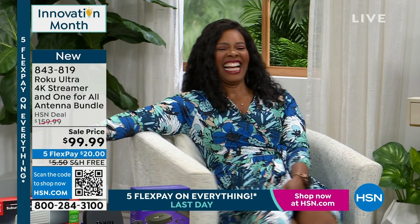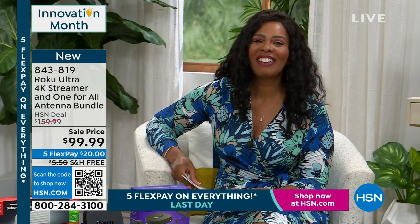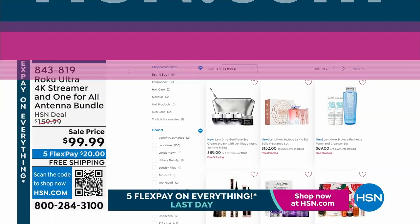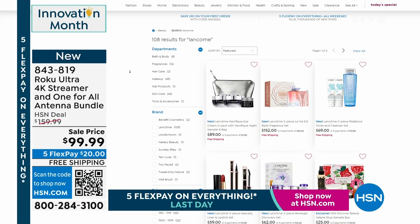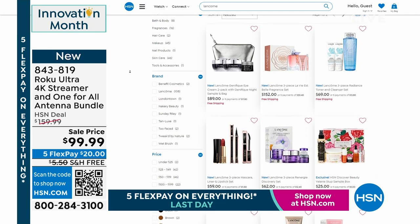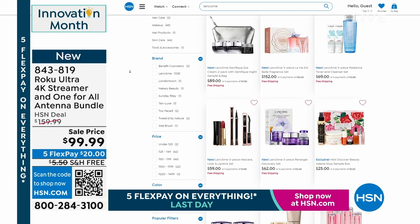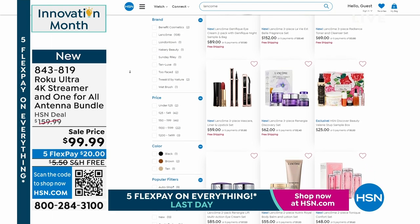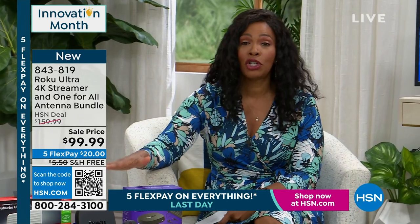Coming up next hour: Lawncome, an hour of beauty, skincare, makeup, all on free shipping, and fragrance. Stay with us. We're taking a quick break, giving everyone calling in for the Roku a chance to order — then the HP laptop is coming up.